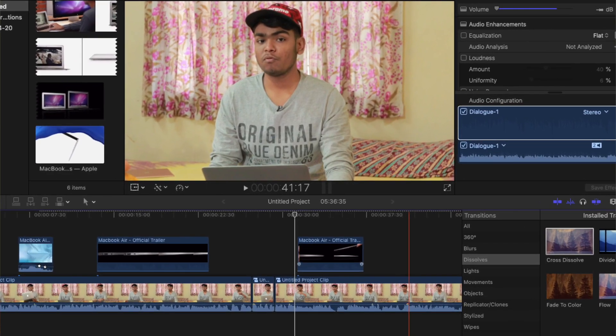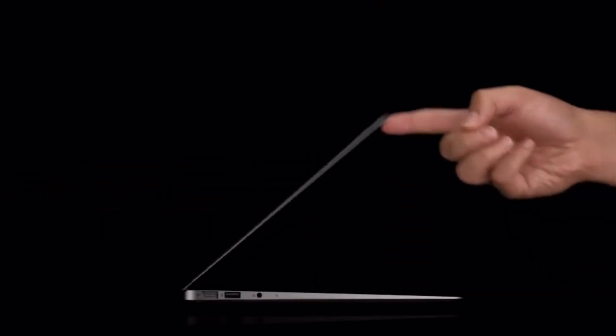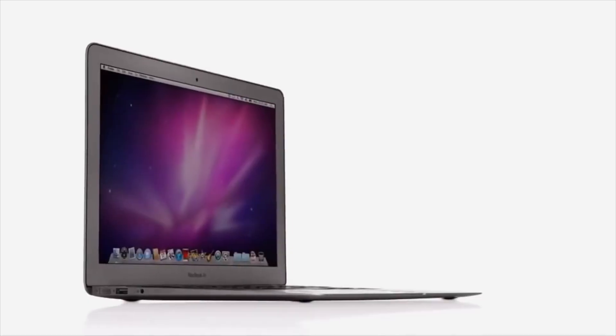I use this MacBook Air as my primary device to edit all my videos — as you can see, this video is also being edited on this computer. This MacBook Air 2017 is still powerful, but only for Final Cut Pro X, not for Premiere Pro or other applications. Final Cut Pro X is still well optimized on it, so let me tell you what kind of video editing you can do on the MacBook Air 2017.